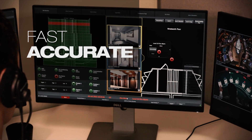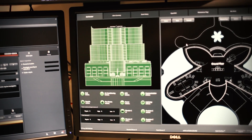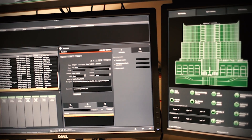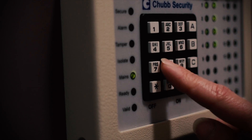Fast, accurate, simple. OneView is completely scalable and flexible. Pick and choose sensors and controls from any vendor to integrate access controls and intruder alarms and CCTV.